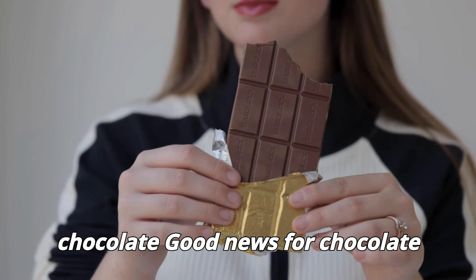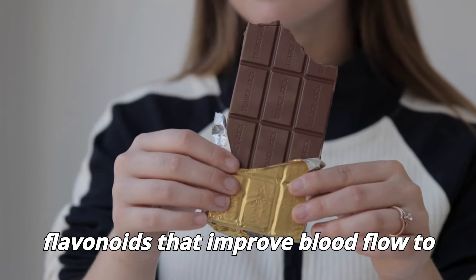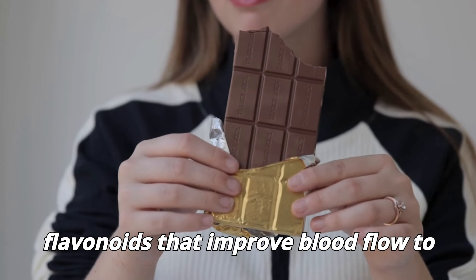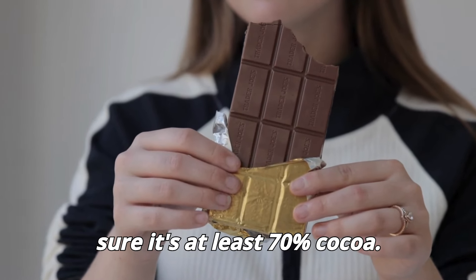Dark chocolate. Good news for chocolate lovers. Dark chocolate contains flavonoids that improve blood flow to your skin and keep it hydrated. Just make sure it's at least 70% cocoa.